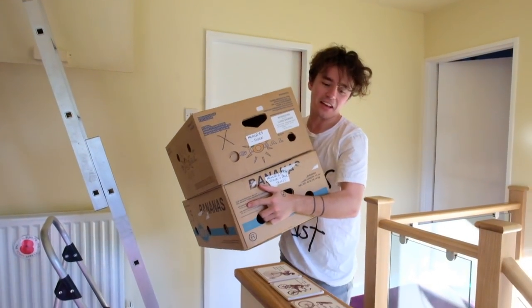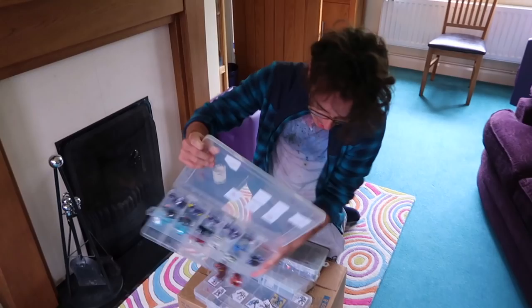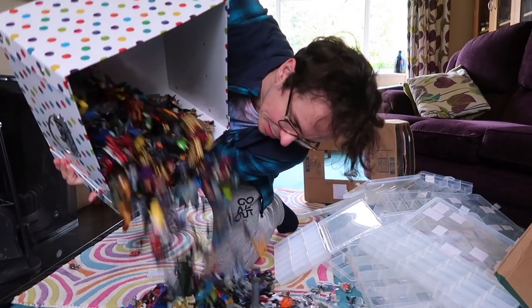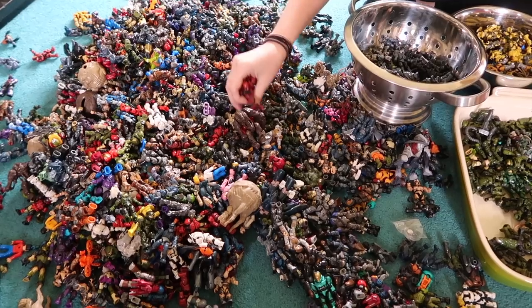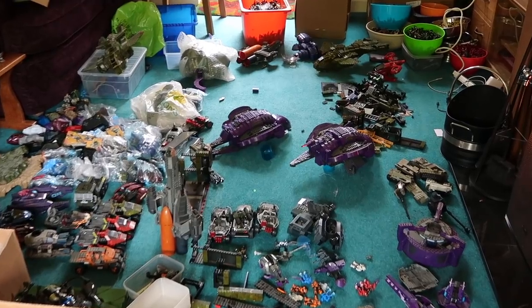So the solution to the problem was: over the last week we have sorted through everything. First of all we had to get everything down from the attic — really hot up here. And then we meticulously sorted through every single figure. That's a lot of Halo! We sorted them by colour, we sorted them by rarity.